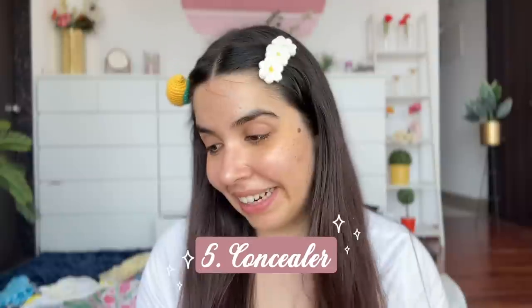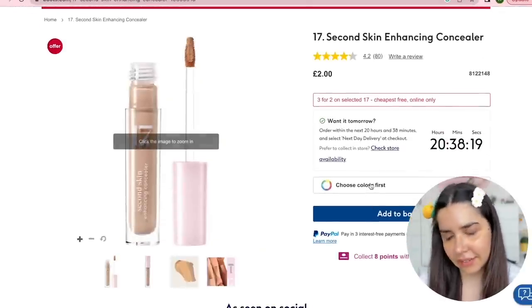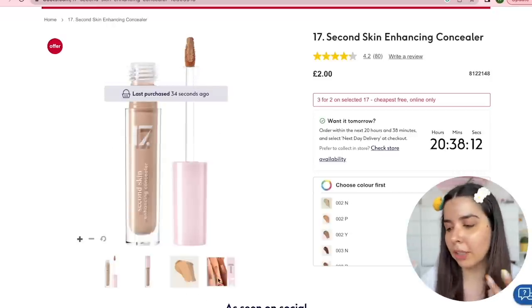Now onto concealer. The cheapest one was the 17 Second Skin Enhancing Concealer — the aesthetic is very nice, minimal packaging that looks very luxurious for a two-pound product. But it doesn't match my skin tone, so the cheapest concealer where I did find my shade was the Collection Lasting Perfection Concealer.